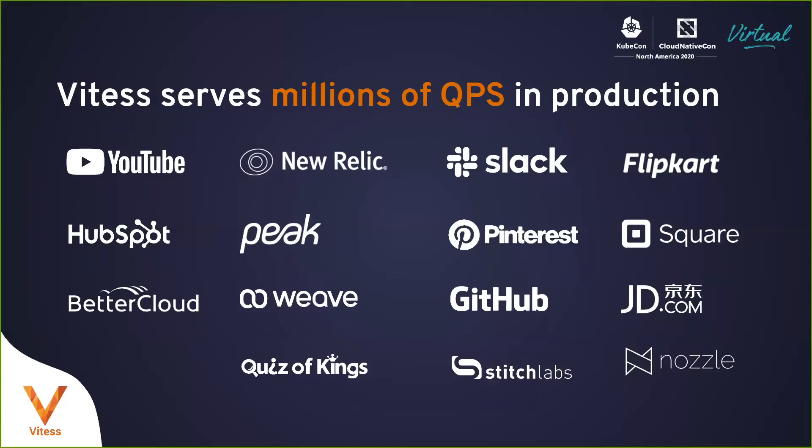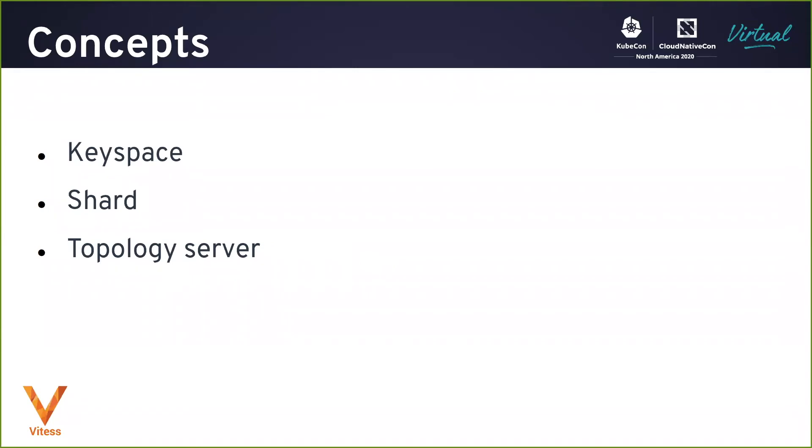Some Vitess users run it on their own hardware, many of them run it in the cloud, and some run it in Kubernetes — and Vitess can run in any of those configurations. Let's cover a few key concepts in Vitess. The first one is keyspace. In a traditional database architecture, people usually have a monolithic database. In Vitess, you break that monolithic database into segments, each of which is called a keyspace. A keyspace can itself consist of multiple individual databases, but it is a logical database, and a Vitess cluster can contain multiple keyspaces.